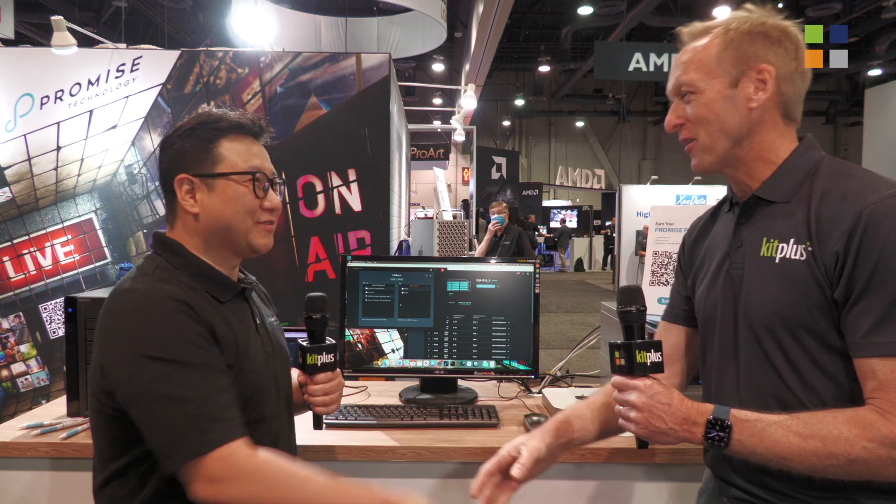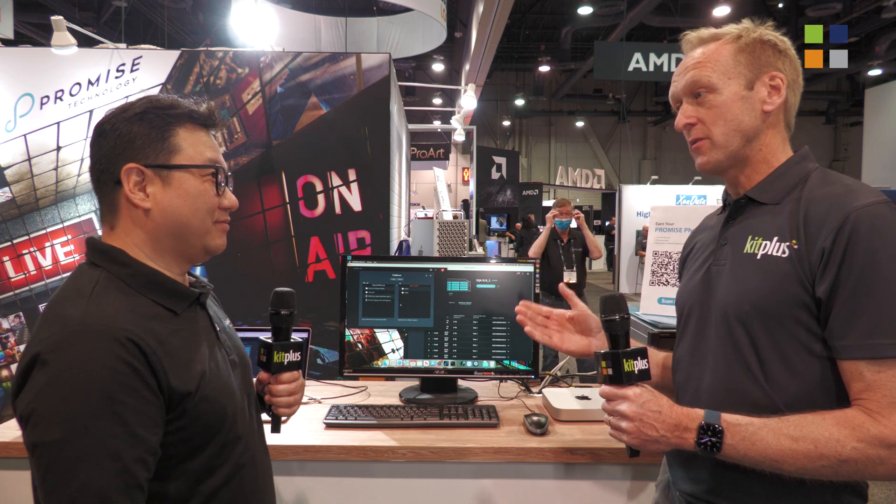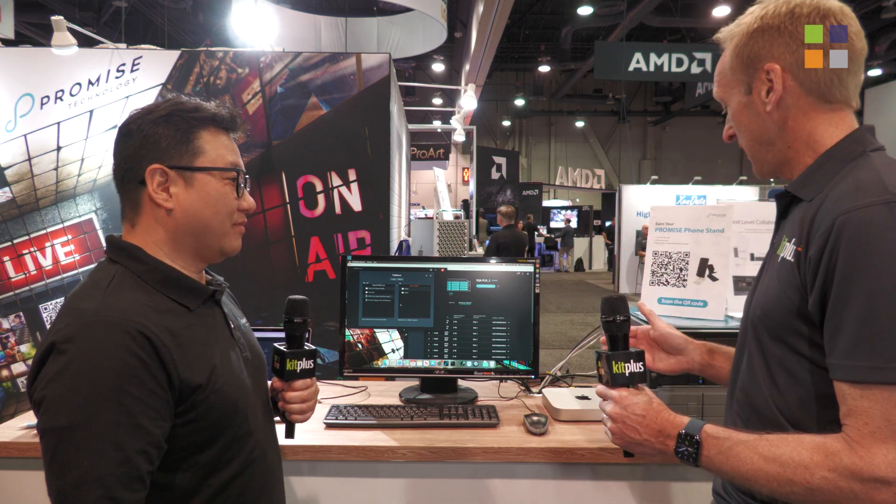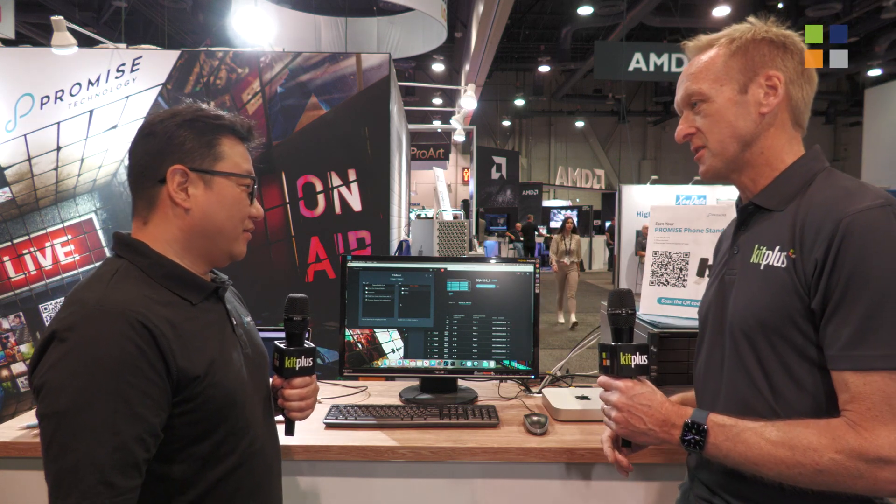It's NAB 2022 and we're back on the Promise Technology stand. I'm joined by Justin. Hi Justin, how are you doing? Very well, thank you. Now, we've spoken in a previous video to Richard Payne about the Pegasus, and now we're looking at the Pegasus Pro. Tell us what the differences are in the two systems.